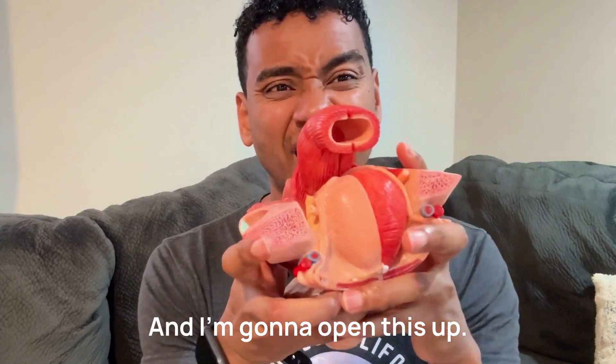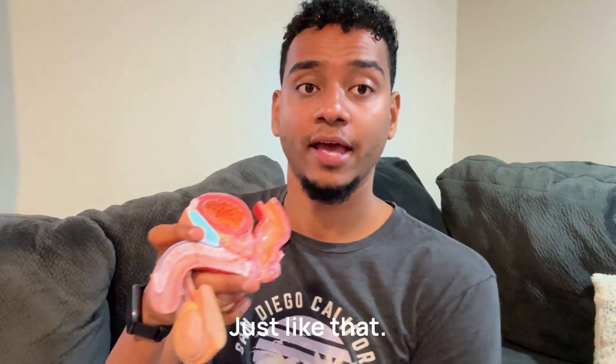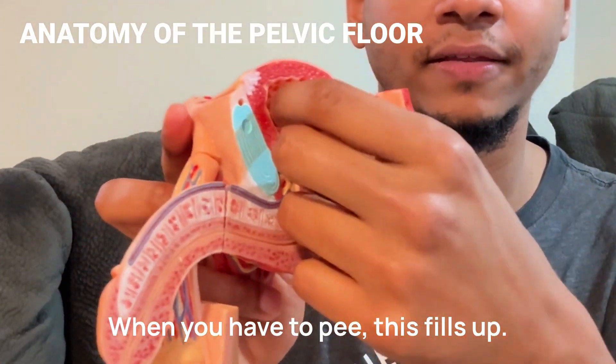And I'm going to open this up. We're going to split this up and show you — boom, just like that. And this is what it looks like on the inside of the penis. So we have your bladder here. When you have to pee, this fills up.